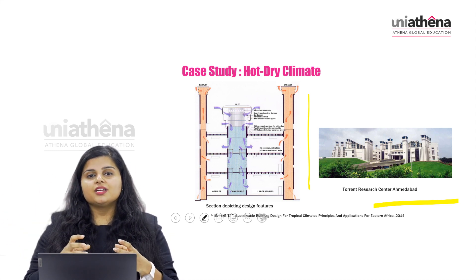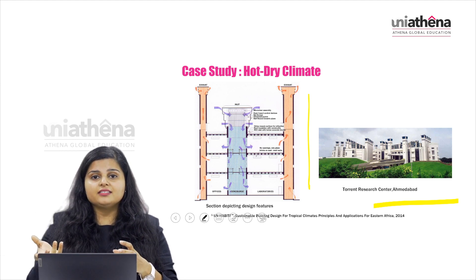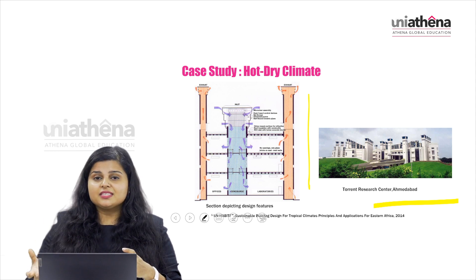The main challenge is the variation in external temperature, as it can get extremely hot. The cooling requirement for this building can therefore be significantly higher during extreme summer conditions.